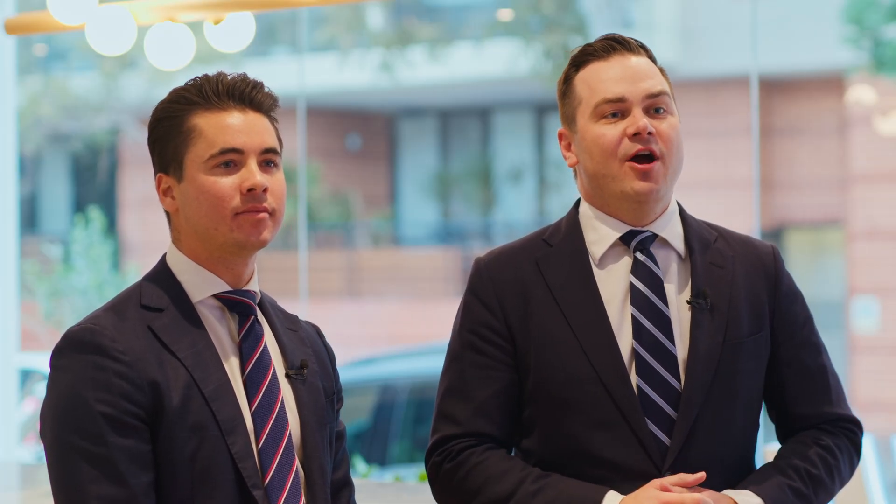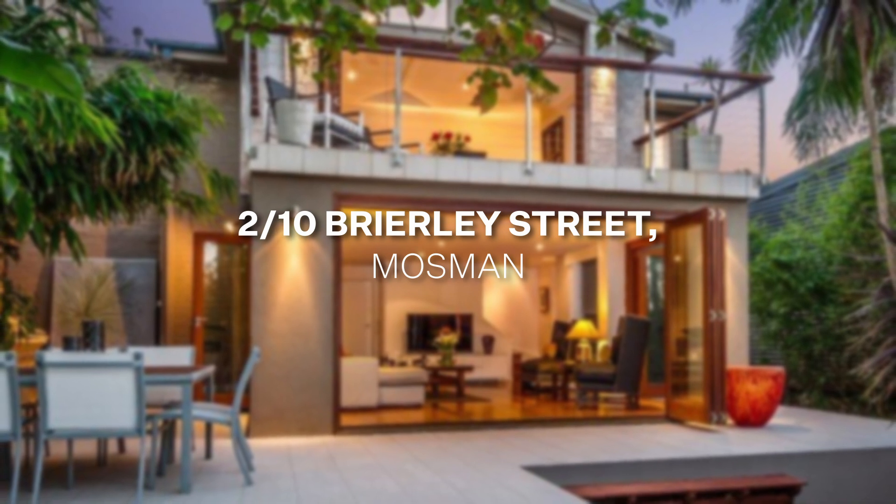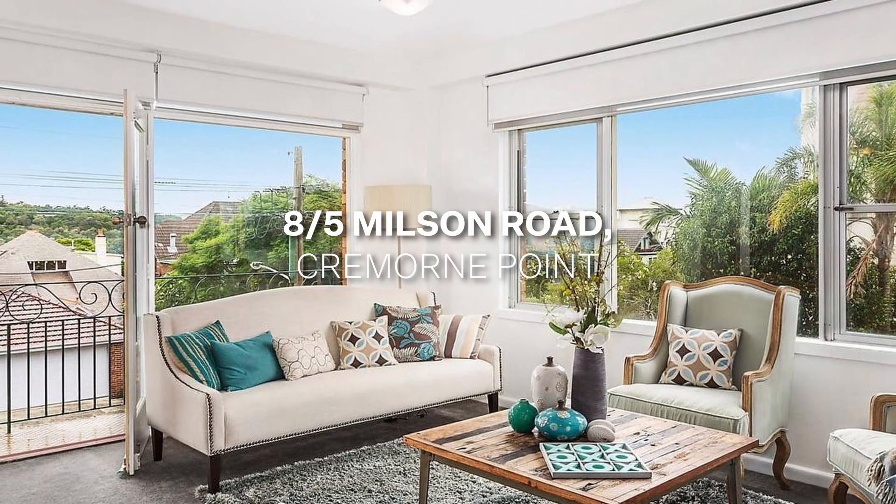The other property to mention is one I just sold off-market over at 2 of 10 Briley Street. This property was coming off the back of two unsuccessful campaigns with another agent. We sold this property by matching only a select few buyers to it and selling for a premium price in the mid twos. And the other one being an original three-bedroom apartment over at 8 of 5 Nielsen Road, Cremorne Point.